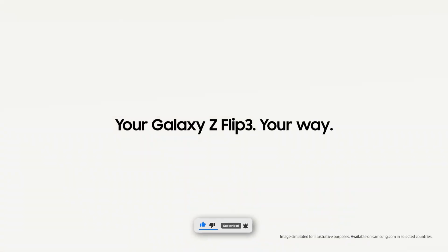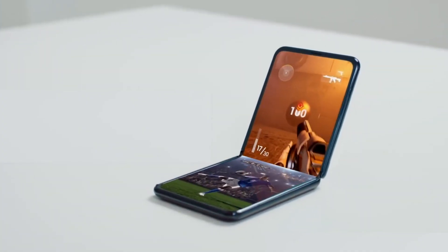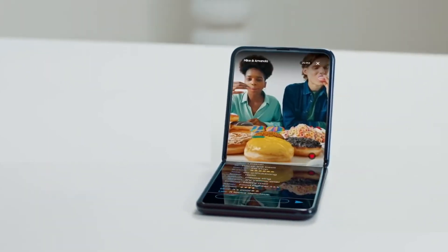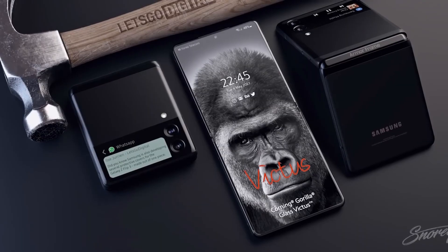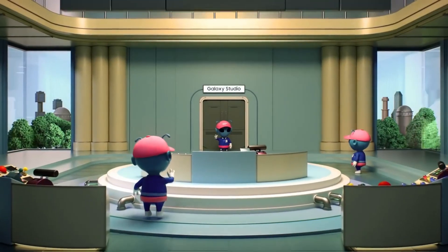The Z Flip 3 is mainly popular because of these reasons: wider availability, better durability, good software experience, and most importantly it is the cheapest of all. Overall, the Z Flip 3 completes all users' demands and many users are enjoying this device as well.